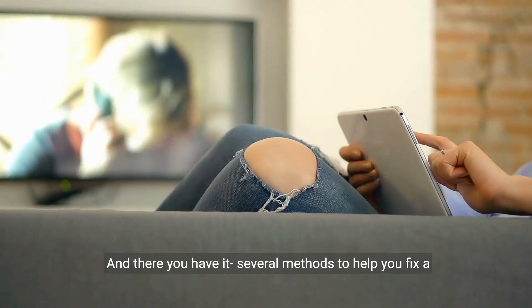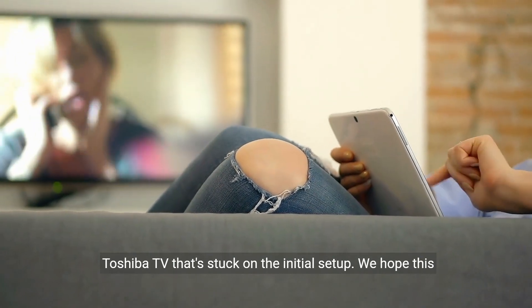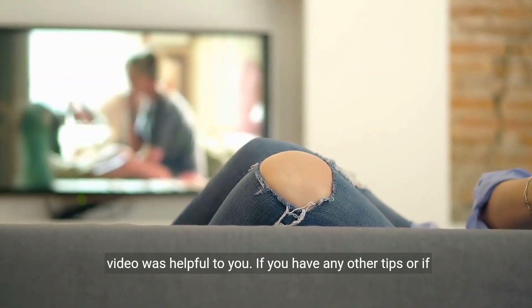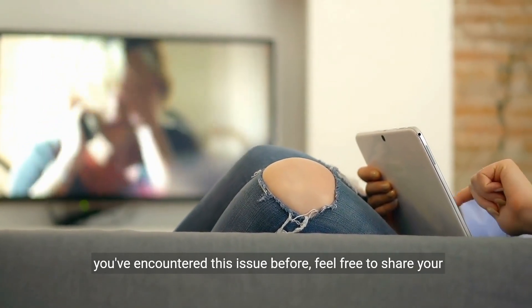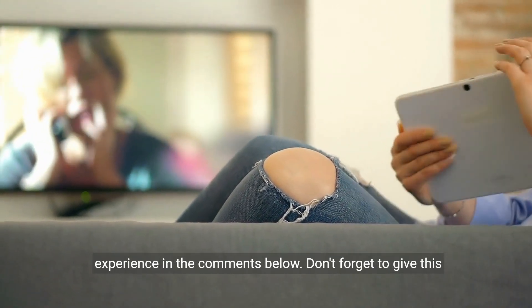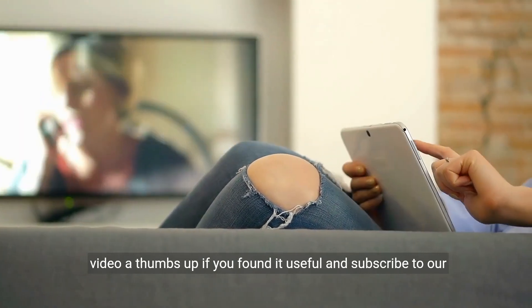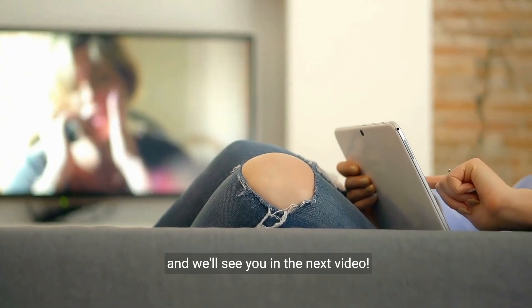And there you have it — several methods to help you fix a Toshiba TV that's stuck on the initial setup. We hope this video was helpful to you. If you have any other tips or if you've encountered this issue before, feel free to share your experience in the comments below. Don't forget to give this video a thumbs up if you found it useful and subscribe to our channel for more tech-related content. Thanks for watching, and we'll see you in the next video.